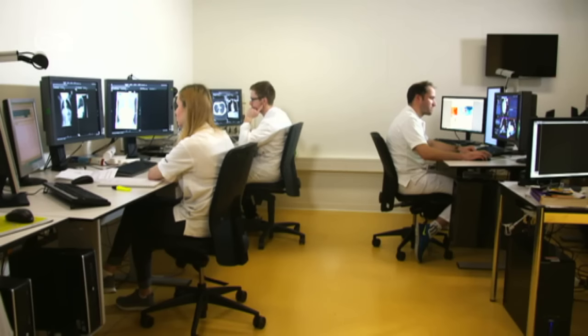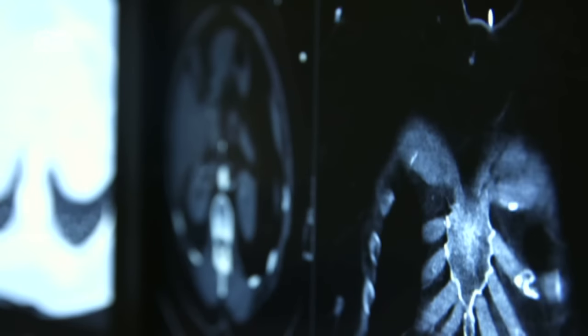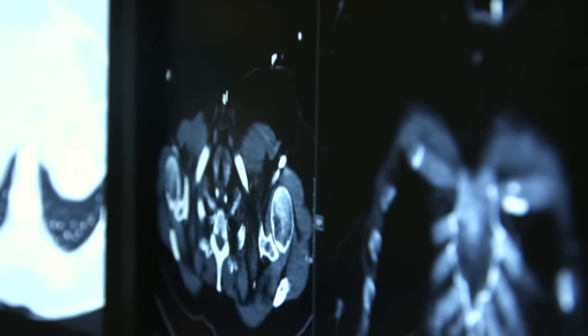The practiced eye of a specialist. We're in Switzerland at the radiology department of Basel's University Hospital. Radiologist Dr. Gregor Sommer is analyzing tomographic images and will then make a diagnosis. It's stressful work and can mean a 10-hour day.